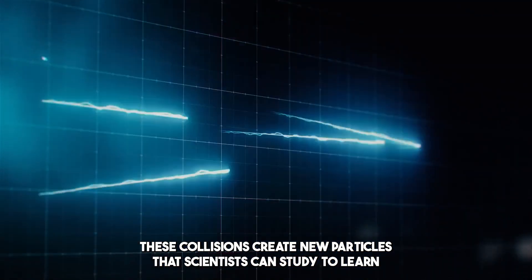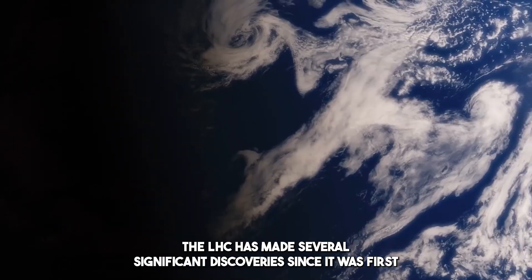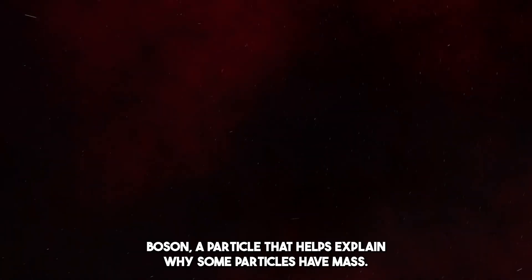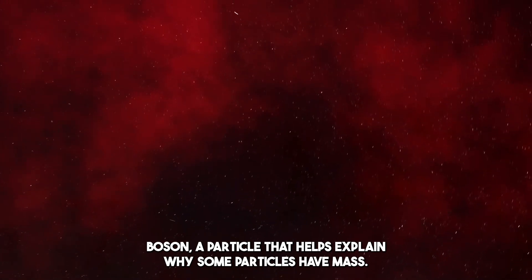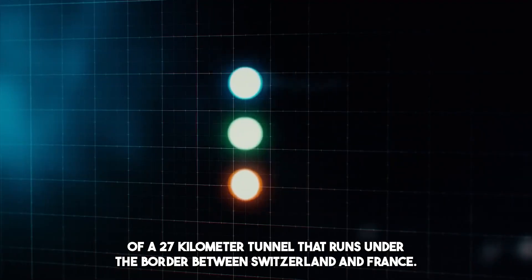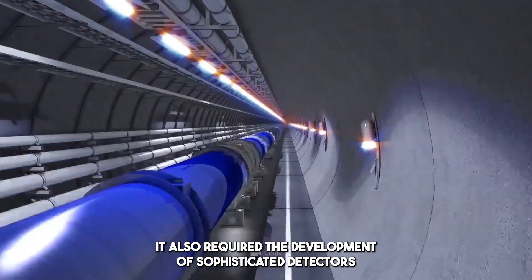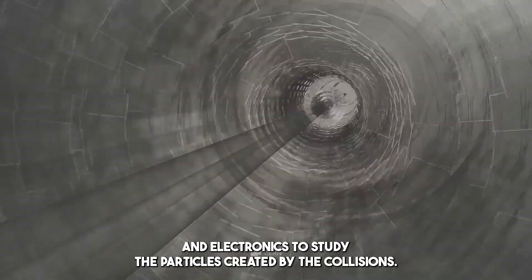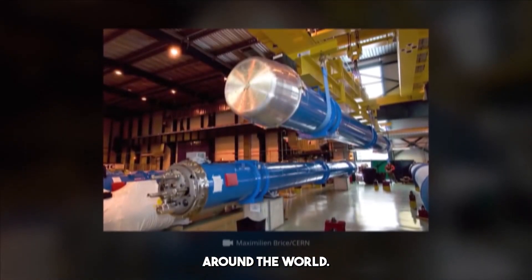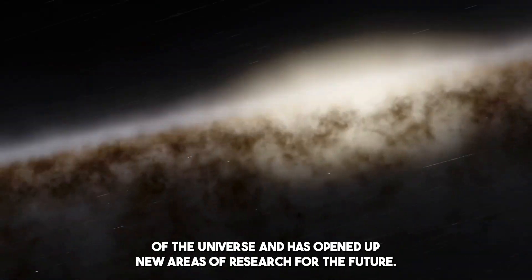These collisions create new particles that scientists can study to learn more about the fundamental building blocks of the universe. The LHC has made several significant discoveries since it was first turned on in 2008, including the discovery of the Higgs boson, a particle that helps explain why some particles have mass. The LHC required the construction of a 27-kilometer tunnel running under the border between Switzerland and France, as well as sophisticated detectors and electronics. It is a testament to the ingenuity and determination of scientists around the world, providing new insights into the fundamental nature of the universe and opening up new areas of research for the future.